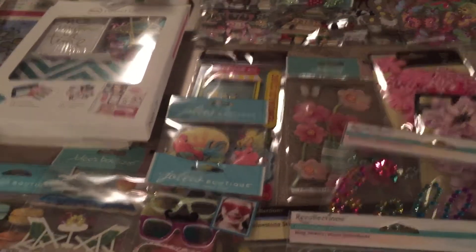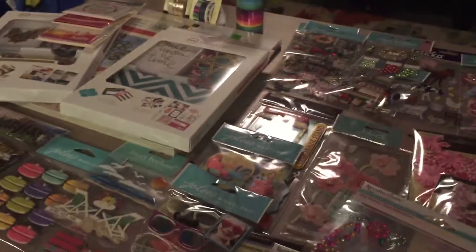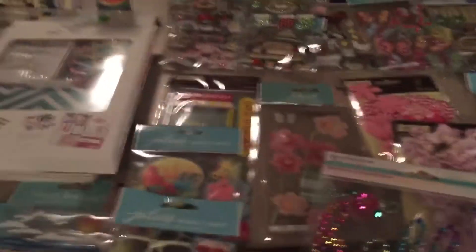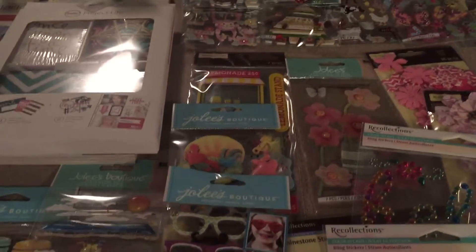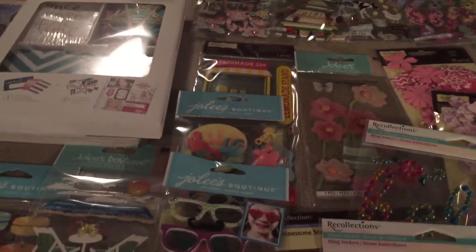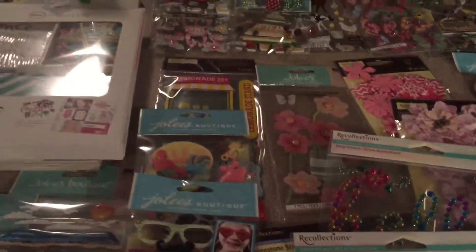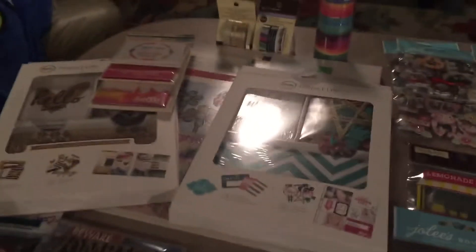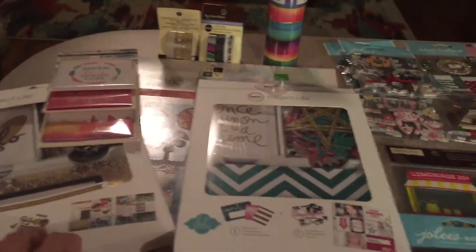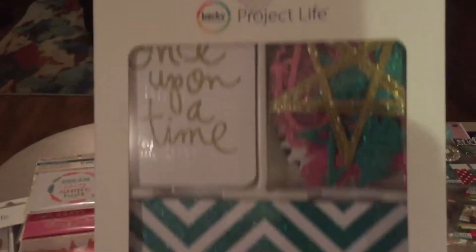Hi my YouTube family! I have eight Michaels hauls for y'all today. It was the last day of their sale on their Jolee stickers — 40% off, even the sale price ones. Plus you've got a 25% off coupon for your whole entire purchase off of every item, even sale items, and they still had Project Life on sale. Let's get started.